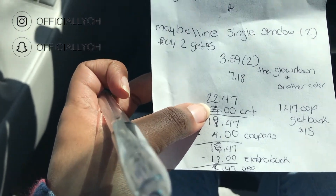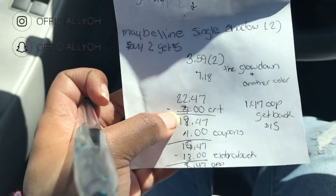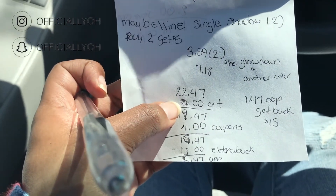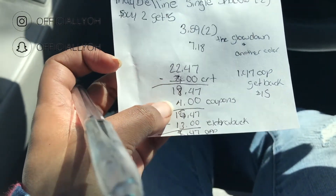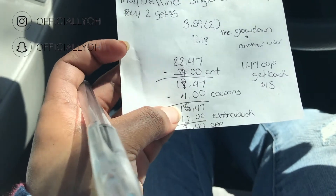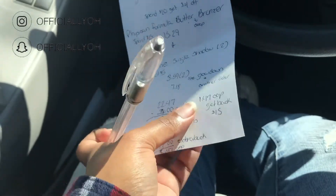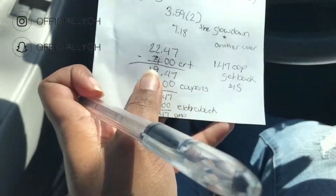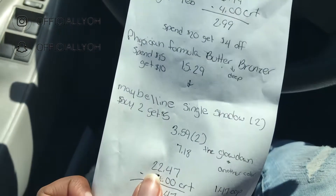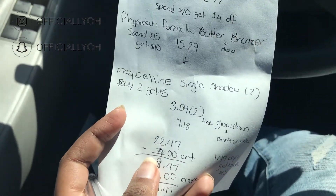That $4 coupon expired on the 28th, so I can't use that one, but I did get a $3 off coupon so I'm going to use that. That pretty much took everything up a dollar, so instead of paying $1.47 out of pocket like originally planned, I'm going to pay $2.47 out of pocket and get $15 back — I'm doing a Physician's Formula spend $15 get $10 deal, and a Maybelline buy two get $5 deal.